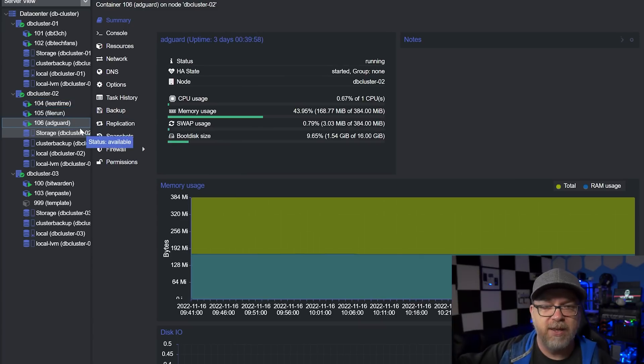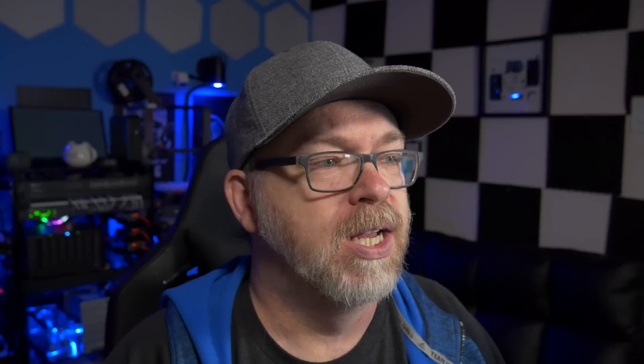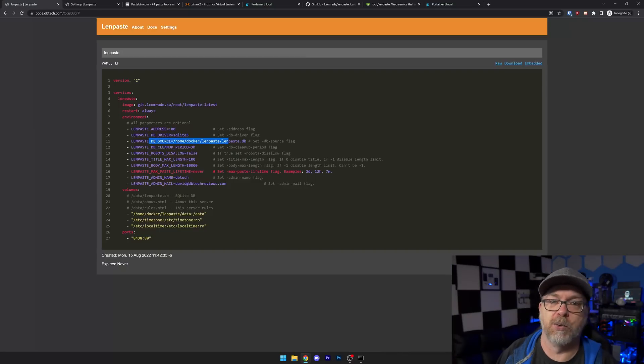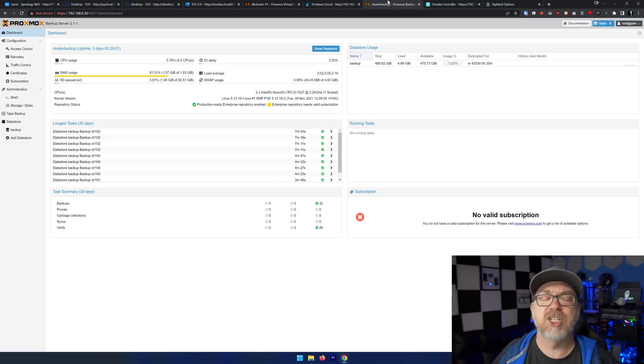Below that we've got AdGuard — we've all done AdGuard or Pi-hole at some point, same thing, different name. And then below that we've got Bitwarden, my password manager of choice. That was one of the first things I implemented throughout the house — everybody uses Bitwarden, or Vaultwarden I guess is the more appropriate term. Then there's Bin Paste, kind of your own little code repository. I've also got a cluster backup set up running in a VM on my Synology device. It's not best practice — I know I need to get a separate device. All my nodes are backing up every day.